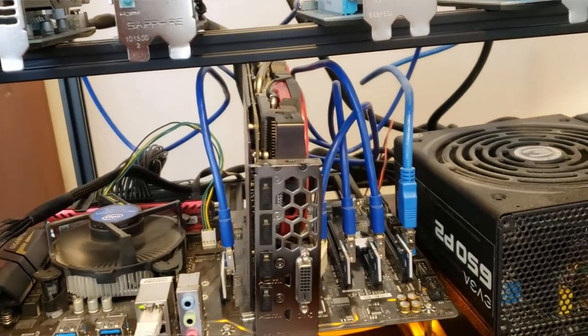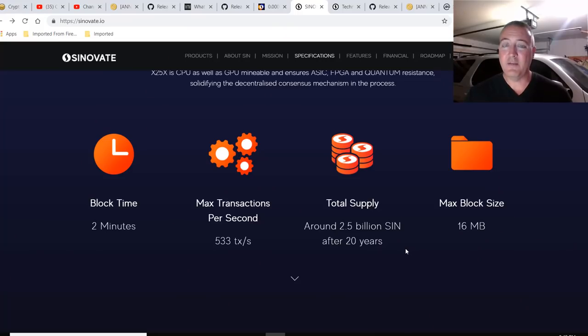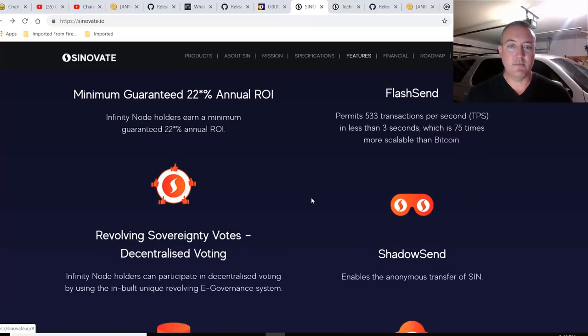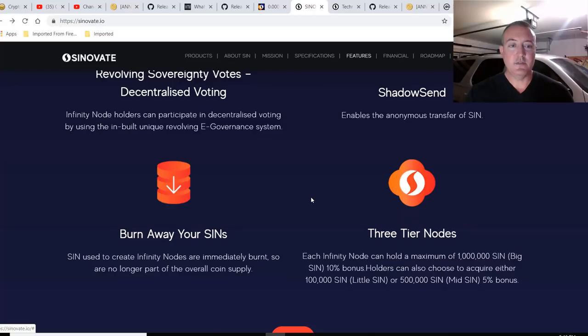Got a two-minute block time, 530 transactions a second, which is pretty good. 2.5 billion total supply — I'm not too wild about that, but they do have a way that they burn their SIN coins, we'll get to that in a second. Features: minimum guaranteed 22% annual ROI on their Infinity Nodes. Shadow SIN revolving sovereignty votes — Infinity Node holders can participate in decentralized voting by using the inbuilt unique revolving e-governance system. Burn away your SINs: SIN used to create Infinity Nodes are immediately burnt, so they are no longer part of the overall coin supply, which is kind of cool going forward. Lower supply usually means higher price.